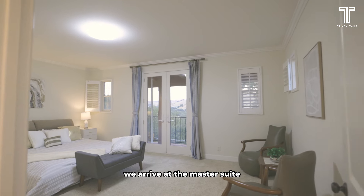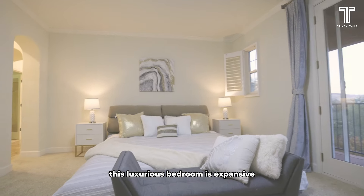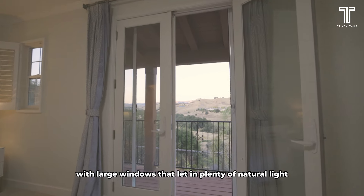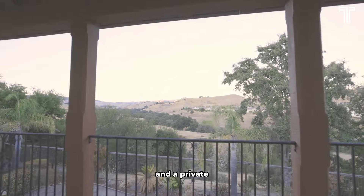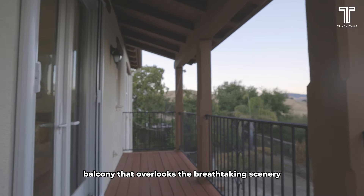Heading upstairs, we arrive at the master suite. This luxurious bedroom is expansive with large windows that let in plenty of natural light and a private balcony that overlooks the breathtaking scenery.